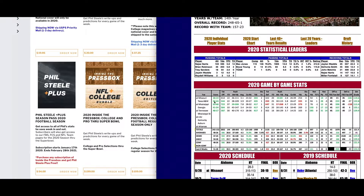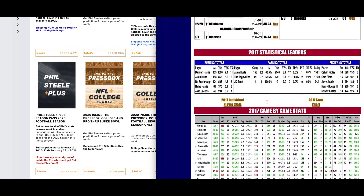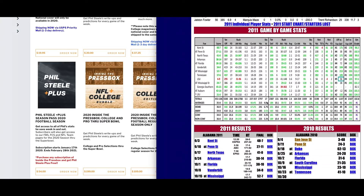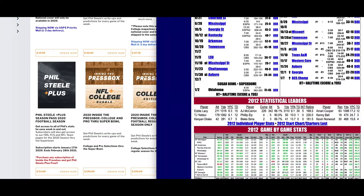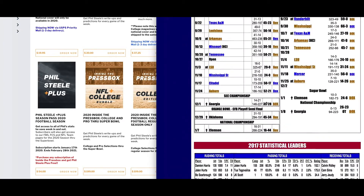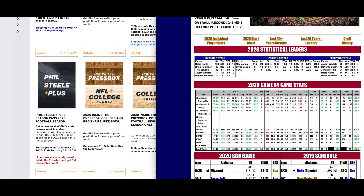As you can tell here by the Alabama page, we update the things in green and red. Alabama's actually got some red numbers — you don't normally see a lot of red numbers with Alabama. You can take it back when you use Phil Steele Plus, all the way back to 2010. Look at the amount of red numbers for Alabama. You've got some this year on the defensive side of the ball, but a lot of green numbers, as you know.